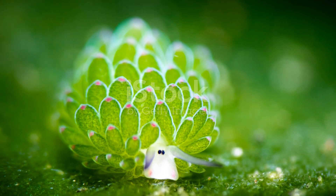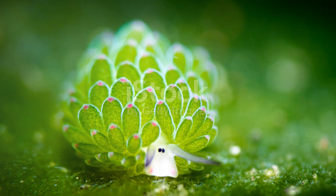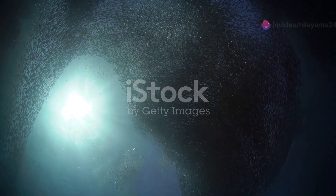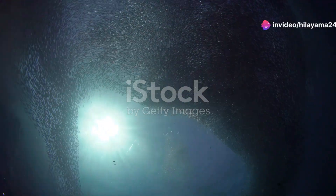They come in a mind-blowing array of shapes and colours. They're like the jewels of the ocean floor, each one more unique than the last. If you're really lucky, you might witness one of nature's most spectacular shows — a sardine run.